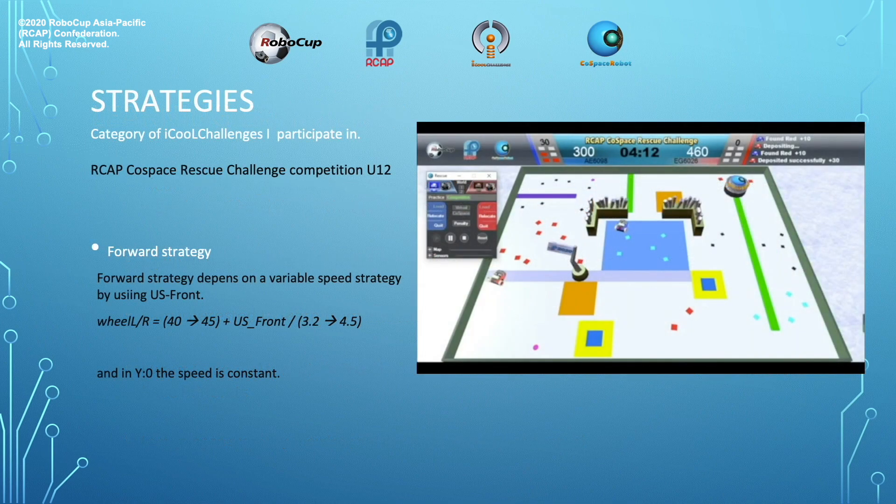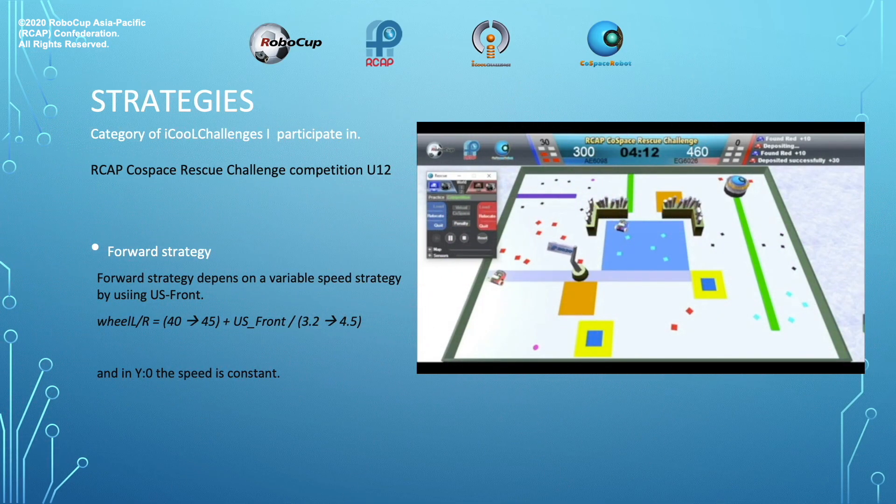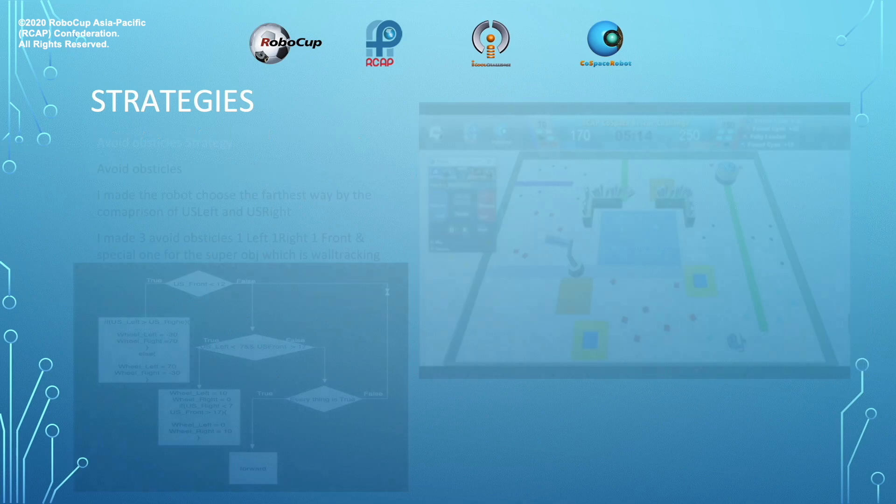Strategies. Category of IQ: I participated in RCAP CoSpace Rescue Challenge Competition U12. Forward strategy: wheel left and wheel right from 40 to 45 plus ultrasonic front divided by 3.2 to 4.5. And in Y0 constant, the speed is constant. That's an explanation video of the forward strategy.